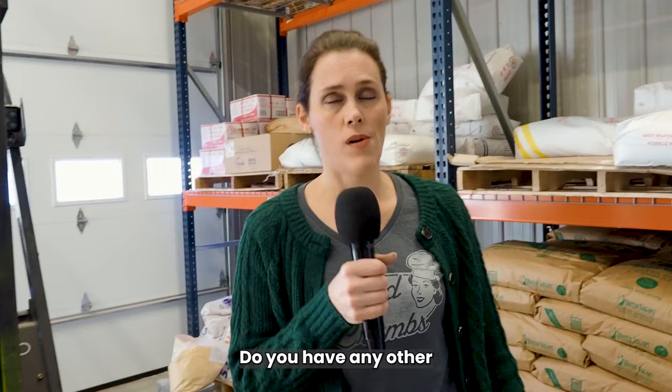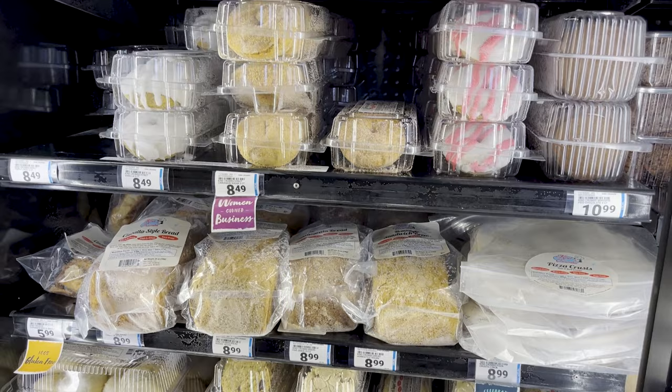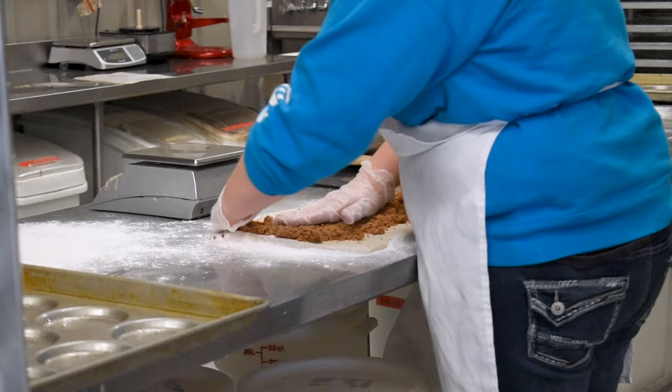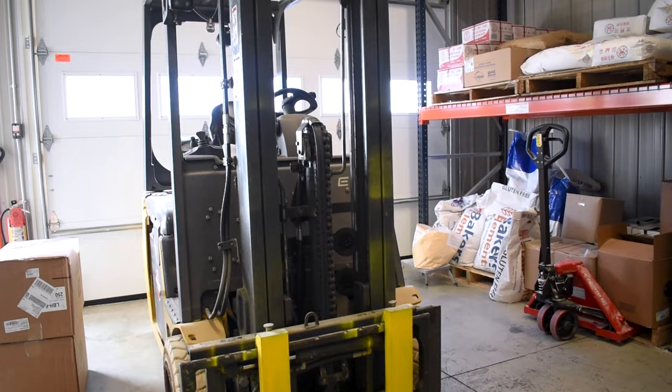We'll continue to add stores. We're currently working on expanding to the east side of the state. We will eventually move to another unit in this business park, adding about 50% more space. We'll basically install a huge freezer where we can store pallets, drive our forklift around, and load up distributor trucks if they come to pick up pallets. That's the next phase for Kind Crumbs, which will probably happen in 2024.